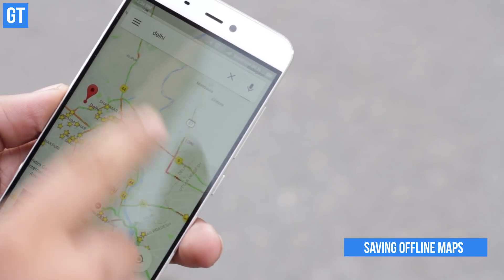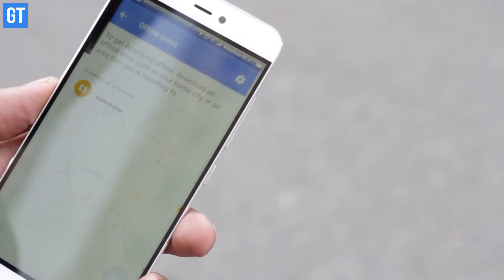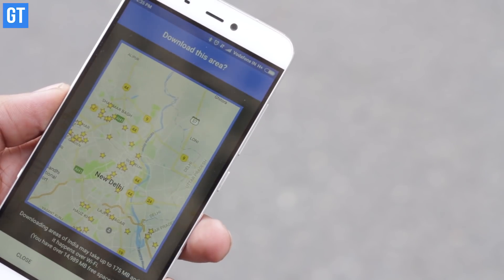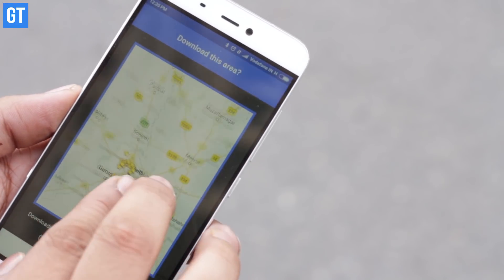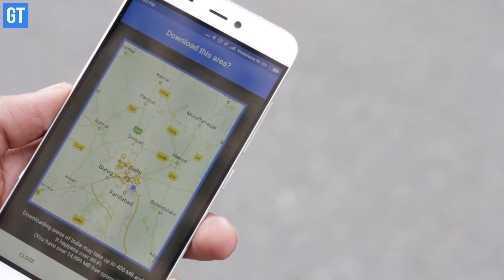Another interesting feature is saving offline maps. Not all areas have good internet connectivity, especially when you are driving in a remote location. In such situations, depending solely on online maps can land you in big trouble. That's where offline maps come to your rescue. To download an offline map, tap on 'Offline Area' in the left panel, select the area, and the Maps application will download the entire area for you.